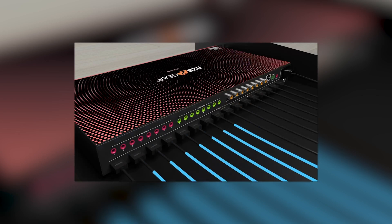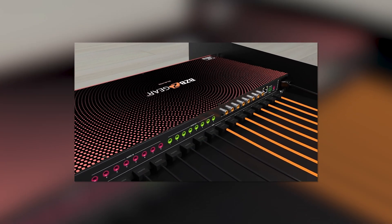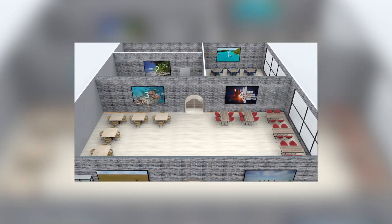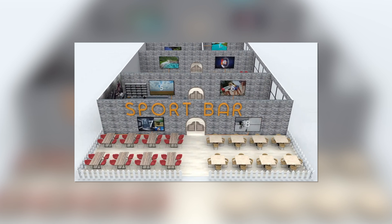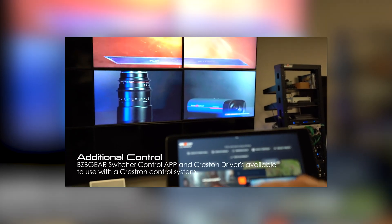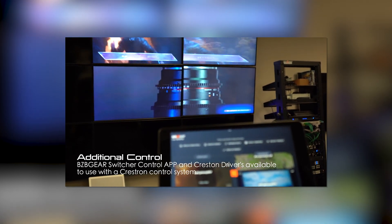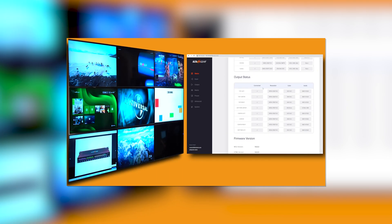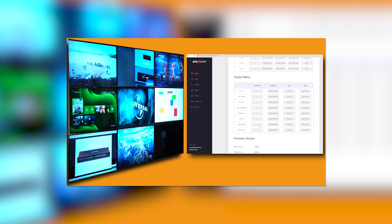Essentially a video wall is a collection of multiple screens in order to make a much larger screen. These come in 2x2, 3x3, and 4x4 configurations as the most common configurations. There are a few different options out there but those are going to be the ones that you usually see. Essentially what you're doing is taking whether that be 4, 9, or 16 screens in order to make a much larger screen.